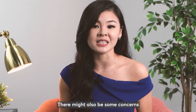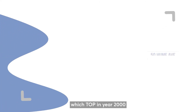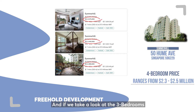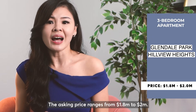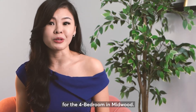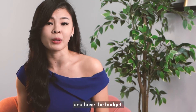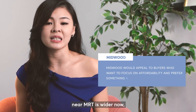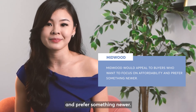There may also be concerns as Midwood is near many freehold projects in the area. For example, the 4 bedroom in Summerhill, which TOP'd in year 2000, is selling on average between $2.3 million to $2.5 million. Looking at 3 bedrooms in the area like Glendale Park and Hillview Heights, the asking price ranges from $1.8 to $2 million — which is almost the starting price for the 4 bedroom in Midwood. There would still be demand for freehold projects for buyers who don't mind older developments, but because the price gap between freehold and 99-year projects is wider now, Midwood would still appeal to buyers focused on affordability who prefer something newer.